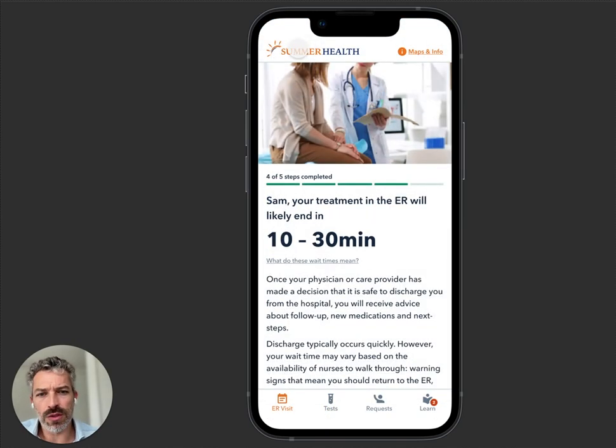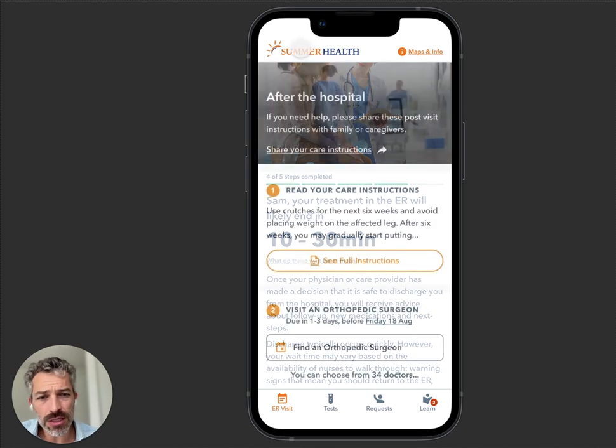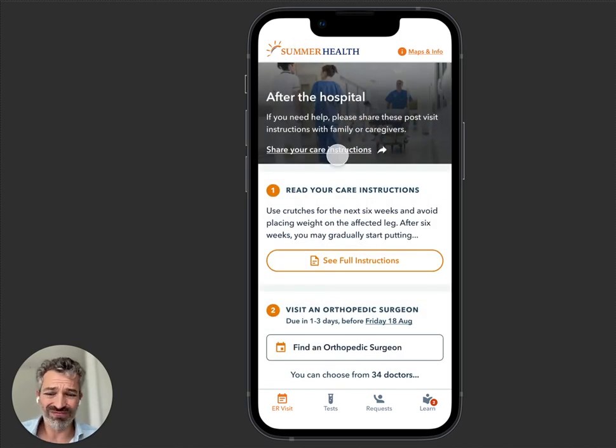As your visit continues, eventually this patient is going to be discharged. Discharge instructions are like 15 pages long — no one follows them, no one reads them. We use a large language model to actually parse those into a checklist. Step one: read your care instructions — you broke your ankle, you're supposed to do this, don't do this.